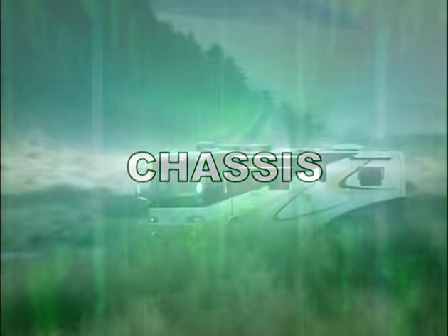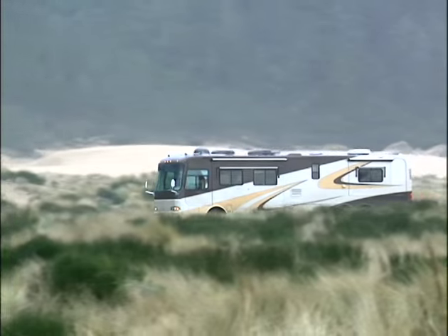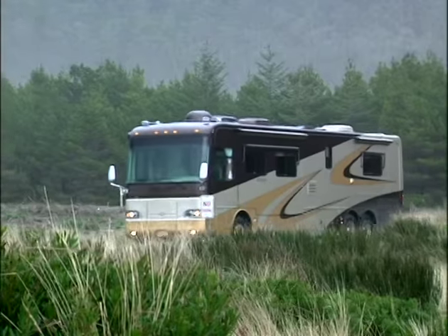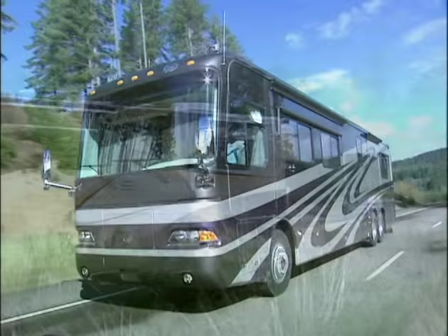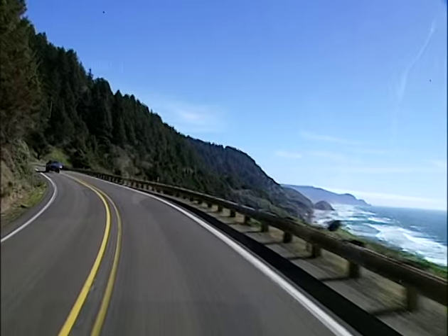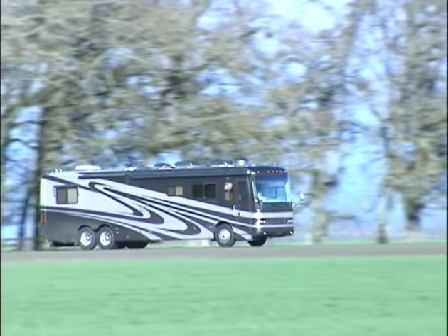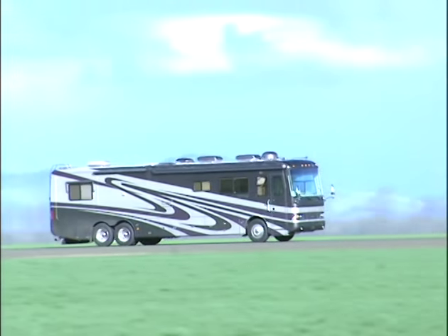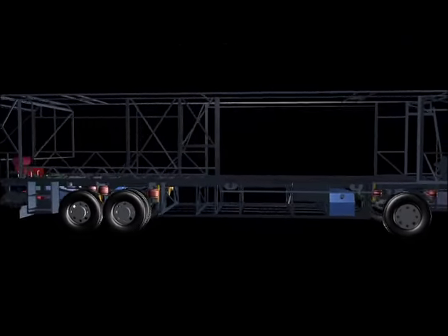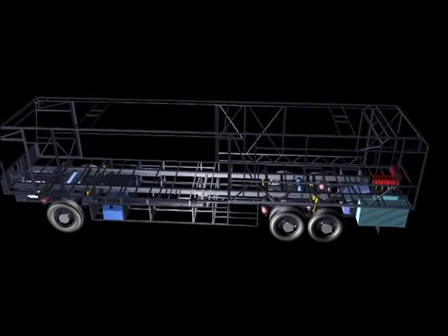The secret to Monaco's excellent performance is the legendary chassis, the Roadmaster. A coach chassis is like the foundation of a house — it supports the walls, the wiring, and the plumbing, but unlike a house, it has to be supported while driving down the road, sometimes in adverse conditions. A coach chassis has to be stable, versatile, and very strong. That's why Monaco designs and builds their own chassis, the semi-Monocoque Roadmaster chassis, the finest in the industry and a fundamental reason for Monaco's success.